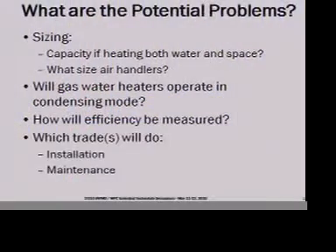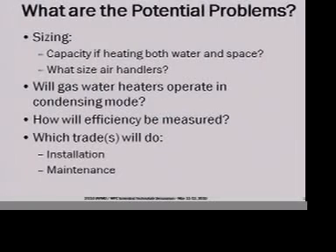How will the efficiency be measured? There are no test methods. We want to incentivize it, but there's no method of comparing apples and grapefruit here. You can do boilers, you can do water heaters, you can do furnaces — you can't do combo systems easily. And finally, which trades are going to do the installation and the maintenance? Does the trade that does the installation understand electronics? Because there's going to be some. Real interesting set of questions.